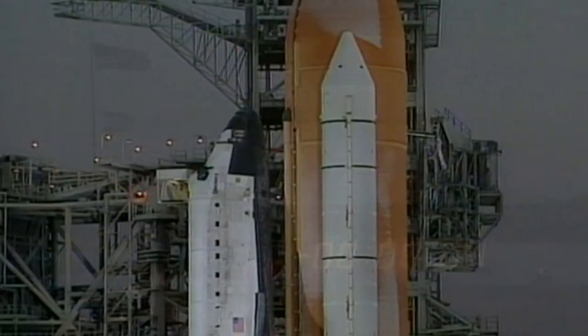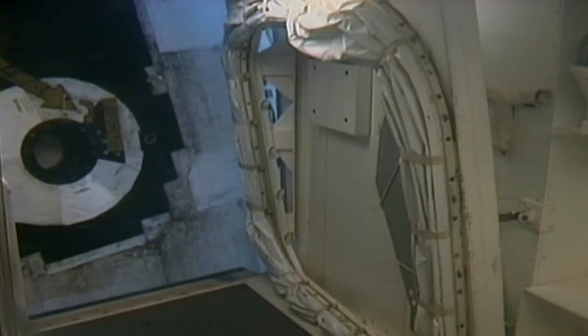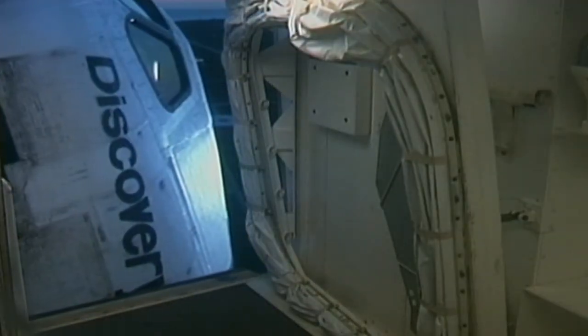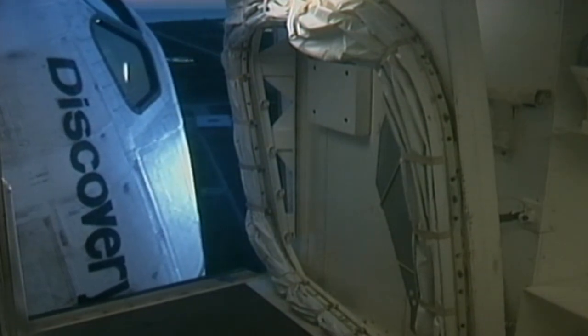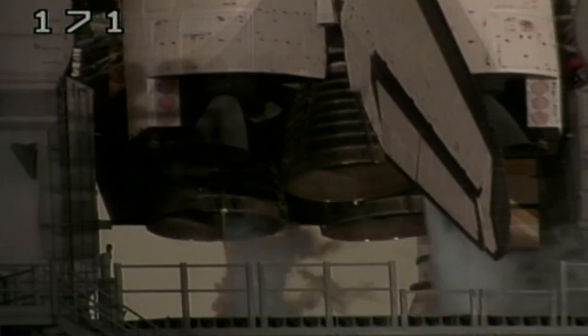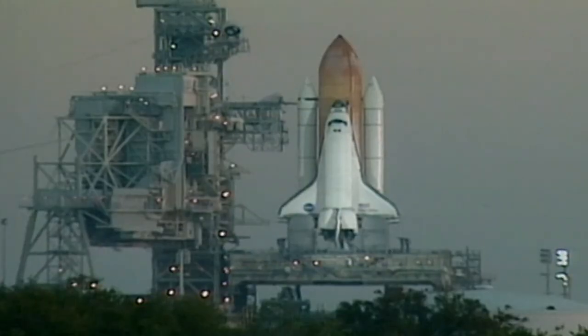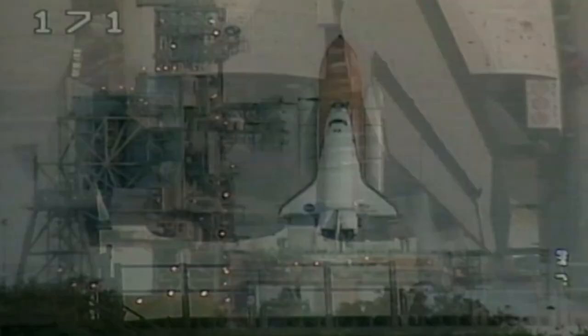As the countdown resumed, the flight crew worked through their final checklists with the launch teams. As the International Space Station flew high over the South Pacific Ocean, south of Australia, they braced for the eight-and-a-half-minute ride that would start their mission. The orbiter access arm is retracted away from Discovery and into the launch configuration. All systems are go for the launch. It is now only minutes to the commencement of the 29th voyage of Space Shuttle Discovery with a crew of seven.